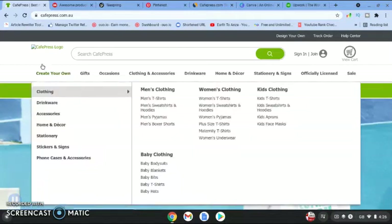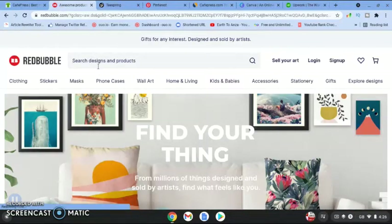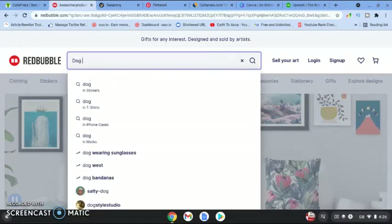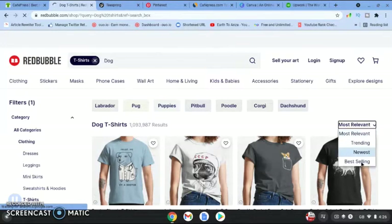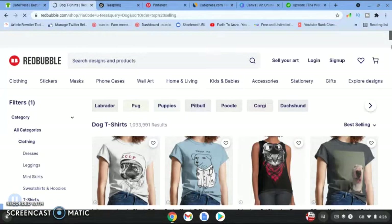The first thing I would do is sign up on CafePress, but before you create your designs, come over to a few different websites. We're going to focus on Redbubble first — just type in 'dog t-shirts' and check out what's selling. Click 'best selling' and it'll sort through and show you the best-selling dog t-shirts on the Redbubble website.